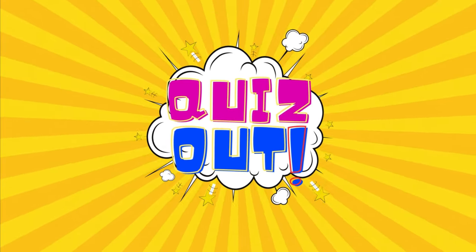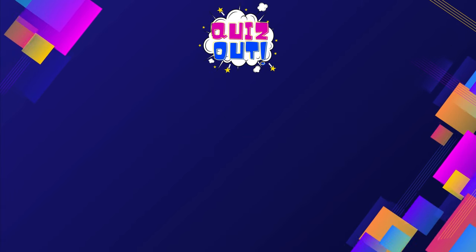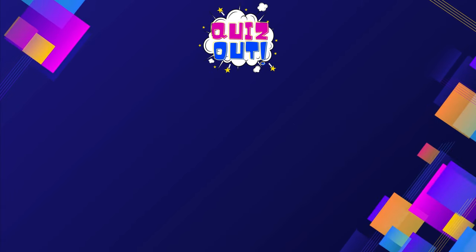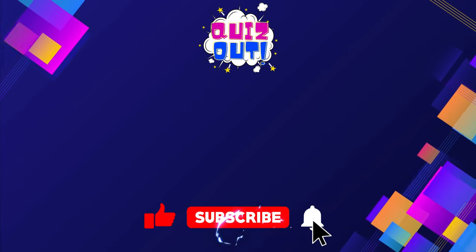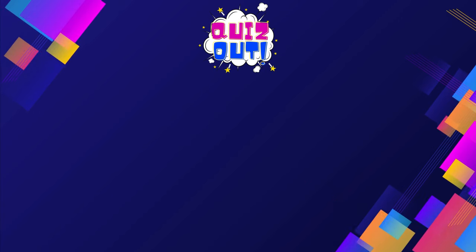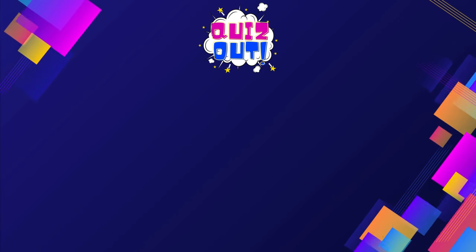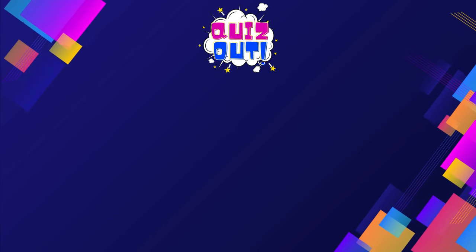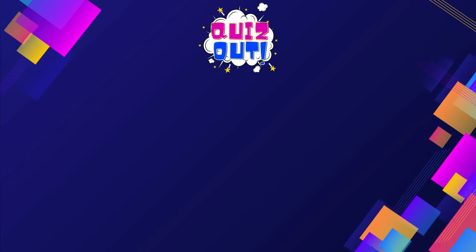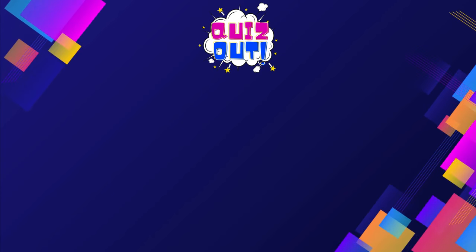Well, how many questions were you able to guess right? Let me know in the comment section, and give me a thumbs up if you had fun. Pick your next challenge and be sure to like and subscribe.